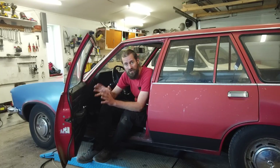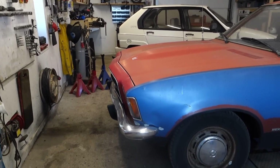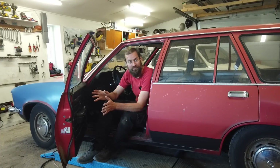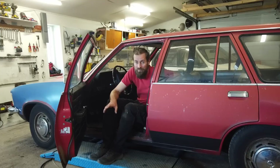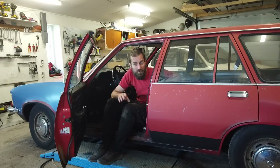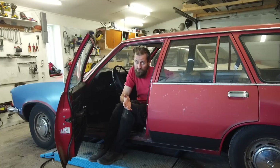This is an Opel Record 2.1 diesel. It belongs to a couple who, just like me, owns a lot of different kinds of weird cars. This was a barn find. When Jakob got this car it had been standing in a barn for 35 years, and I think it's from around 1974. The car had only been on the road for about six years before it was put in that barn.